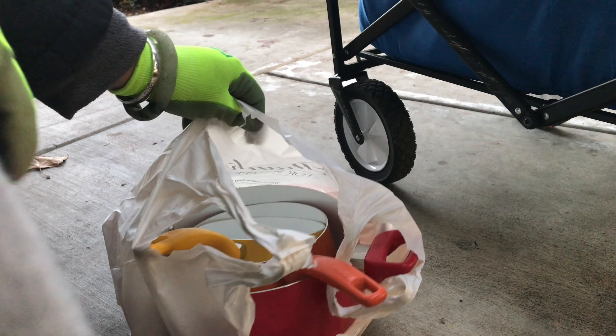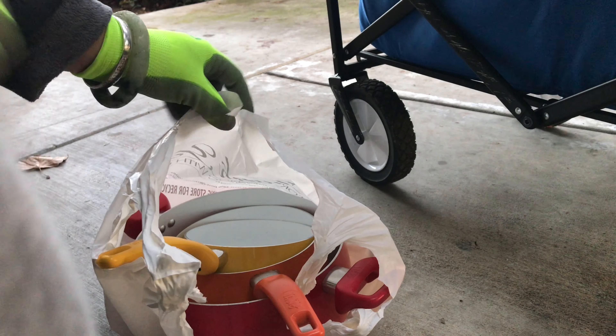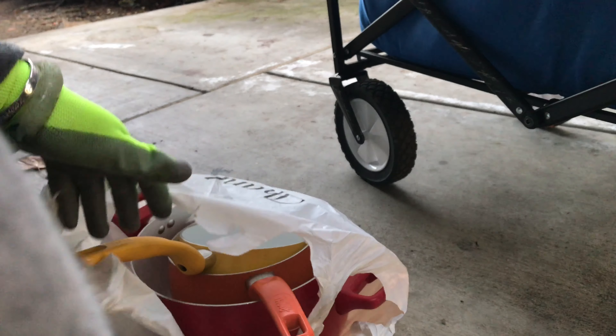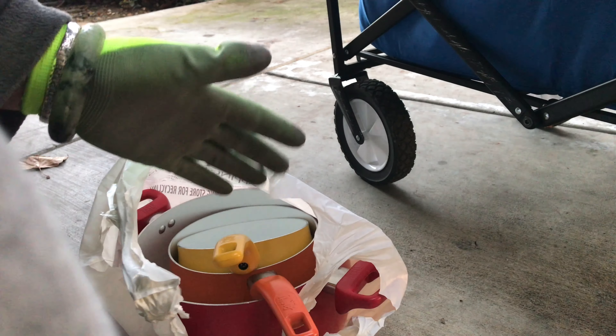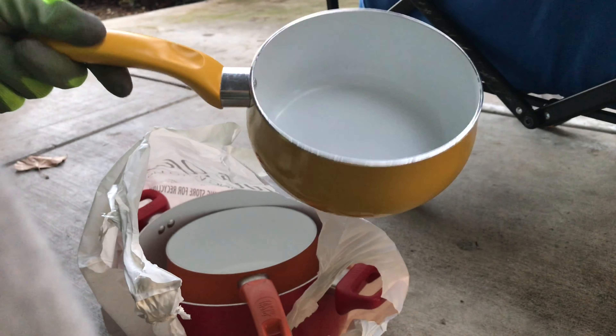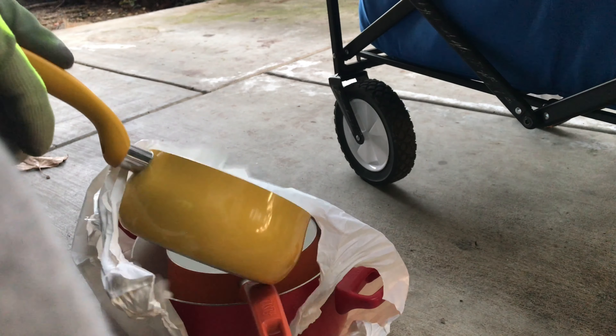I've got pots and pans. These all can be donated. They're still in really good condition — we picked the best ones. The other ones were really scratched and burnt up, but these are in really good condition, with the covers. We also have the covers.